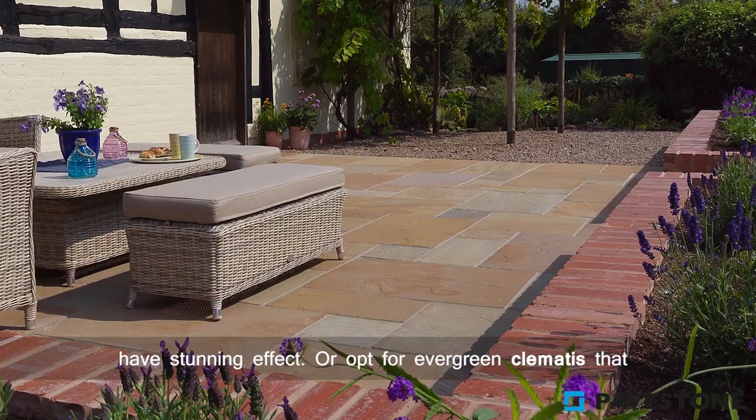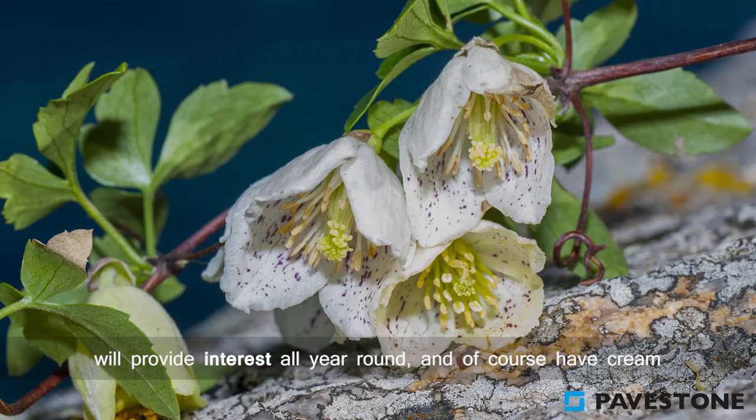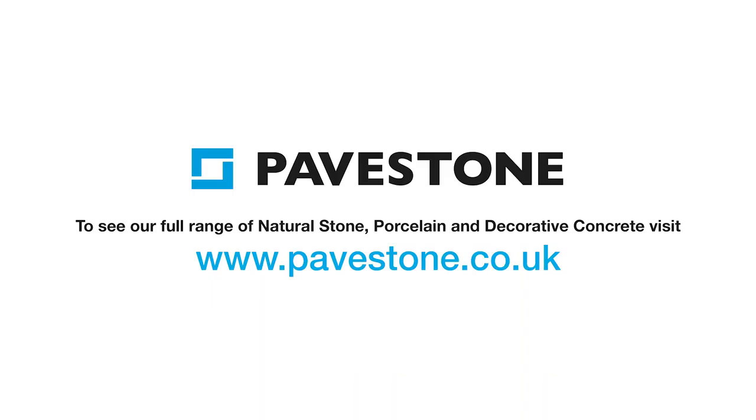Or opt for evergreen clematis that will provide interest all year round, and of course have cream and red flowers from winter to spring. To find out more about the Pavestone paving range, just visit the website pavestone.co.uk.